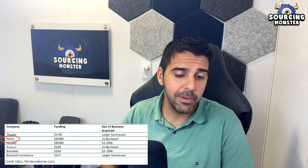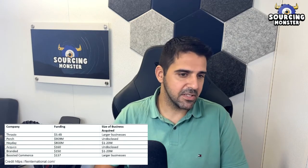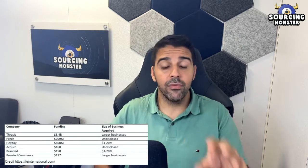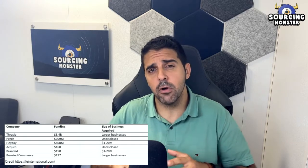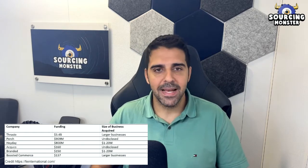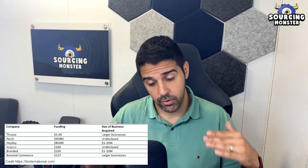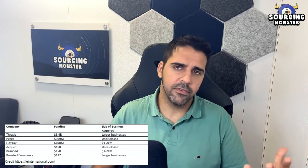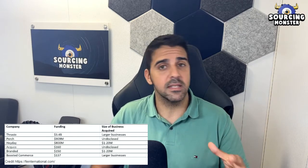These numbers aren't always fully updated — for example, Boosted Commerce is listed at $137 million but has raised much more. You may have heard that Thrasio recently laid off employees and changed their CEO, which suggests the model is struggling. In my opinion, the bigger aggregators will buy the smaller ones and will need to adjust to stay profitable. But overall, aggregators are the main buyers of businesses like mine or yours.